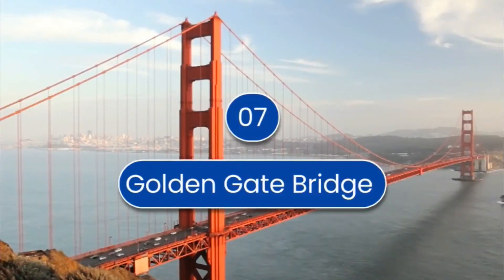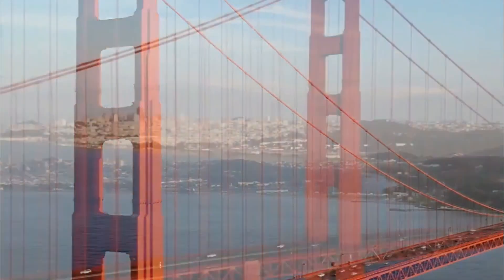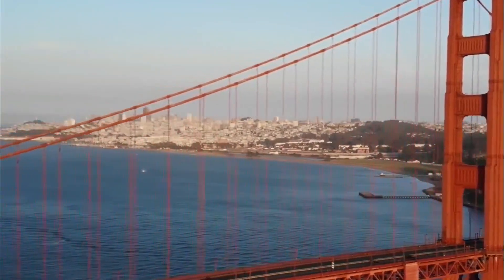Number 7 is the Golden Gate Bridge. The bridge connects Marin County to San Francisco, and opened in 1937. This bridge is 2.78 kilometers long and 90 feet wide.